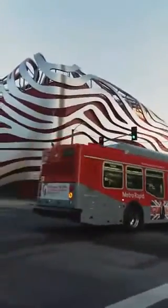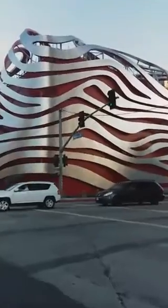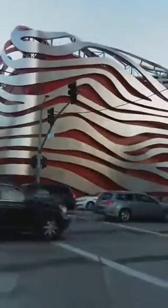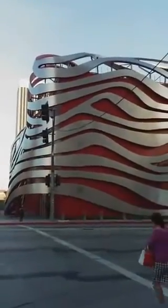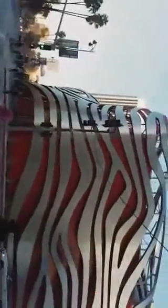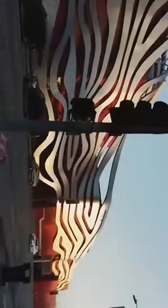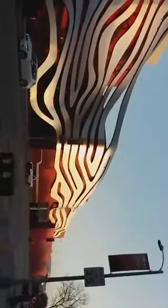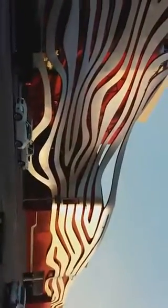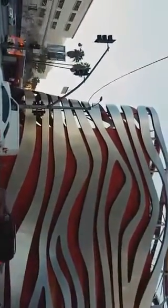Hello everybody, this is Nadine, filmmaker in Los Angeles, saying hello to you from an area that we call the hi — I am showing you a little bit of architecture in Los Angeles. This building right here is the Peterson Automotive Museum. This is Nathan Eade, filmmaker, Los Angeles — good to see you guys. This is the Peterson Automotive Museum.